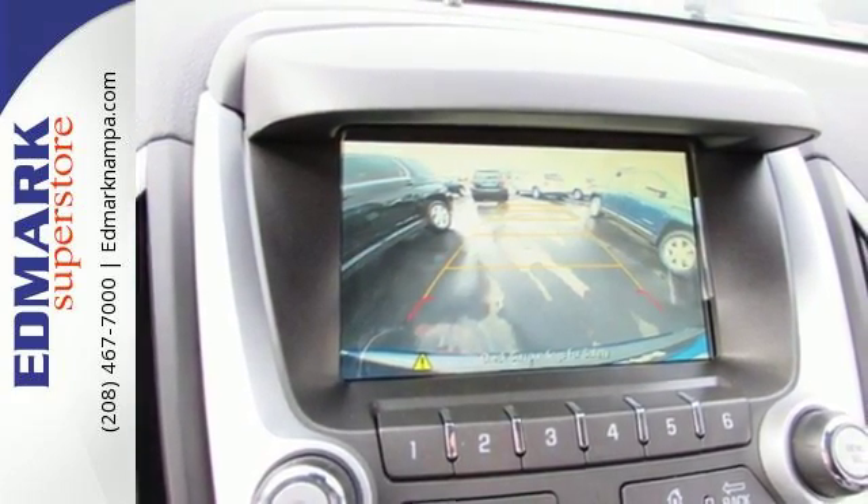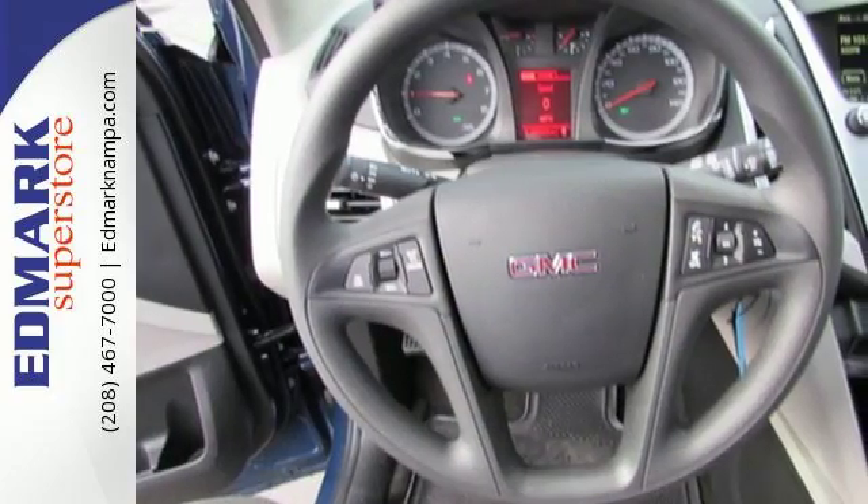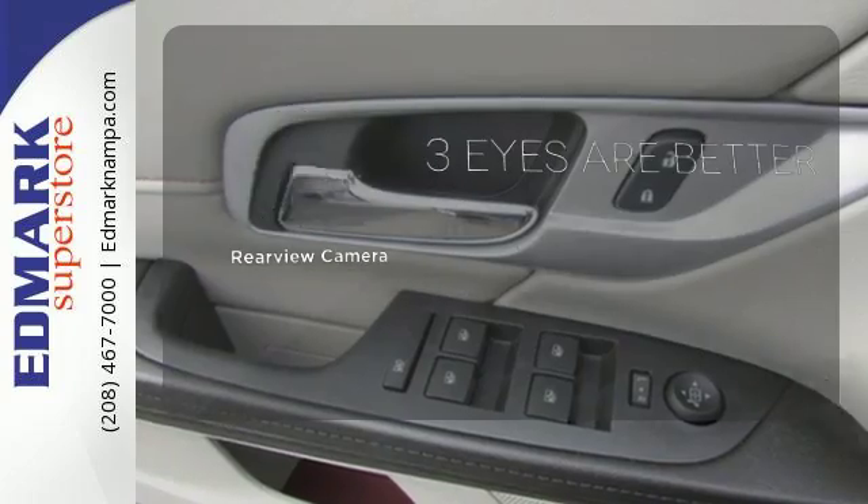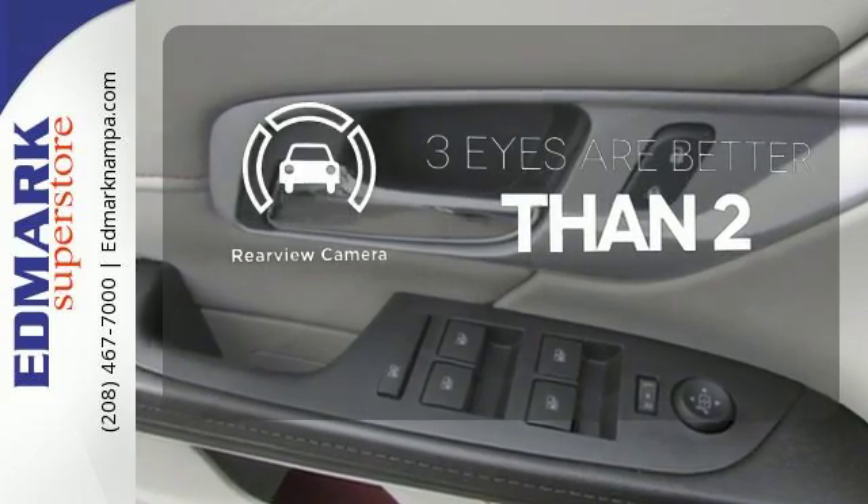To protect you and your precious cargo, there are six airbags along with OnStar, a backup camera and StabilaTrac. The backup camera gives you a clear picture of what's behind you.